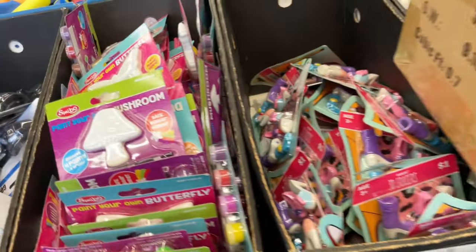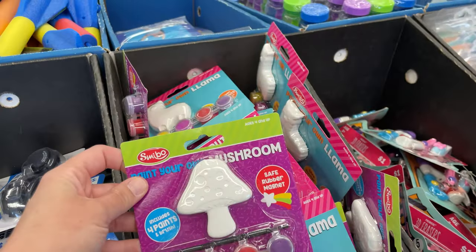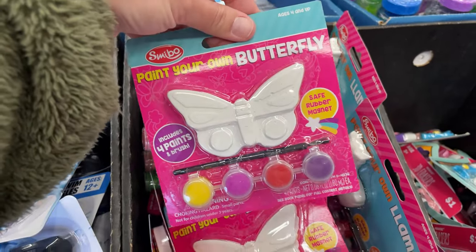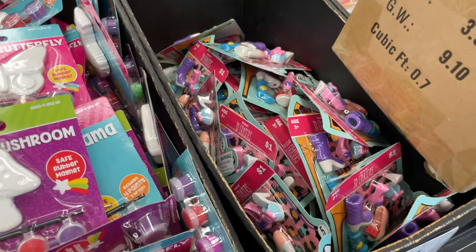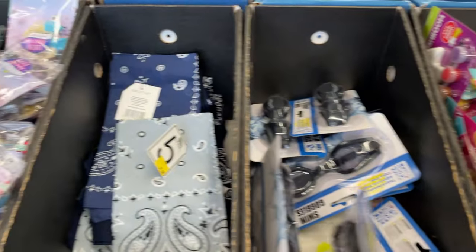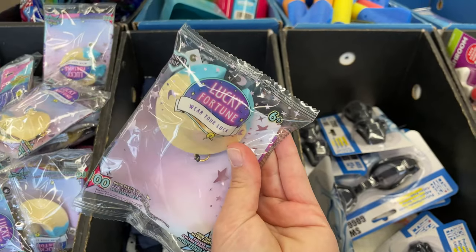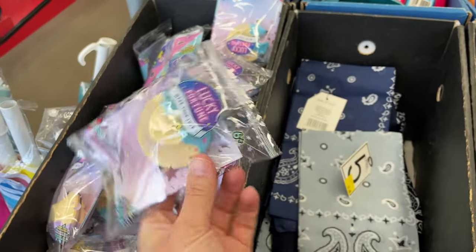In the dollar items section, they have cute little erasers — my kids love to paint, so there are mushroom, butterfly, and llama ones I'll have to grab. They also have lucky fortune items with a special little friendship bracelet inside — really cute, my daughter loves them.